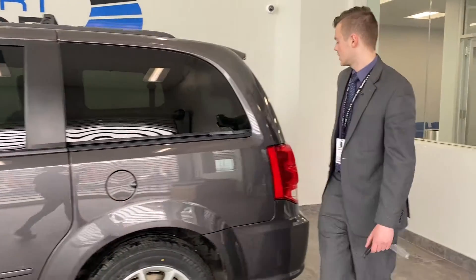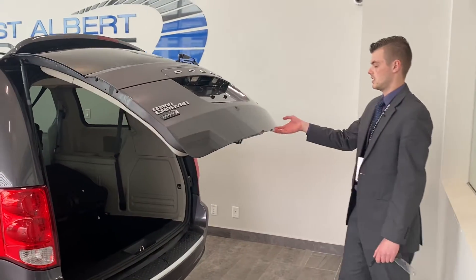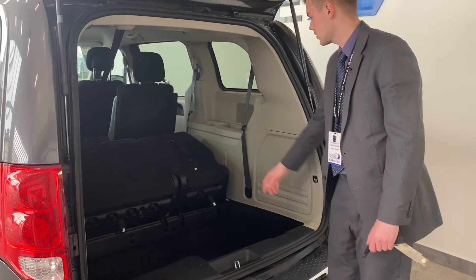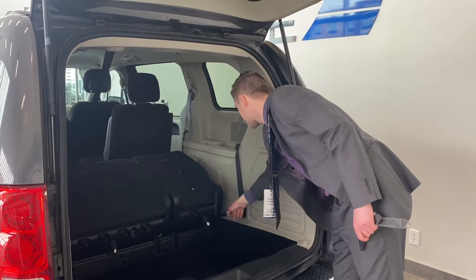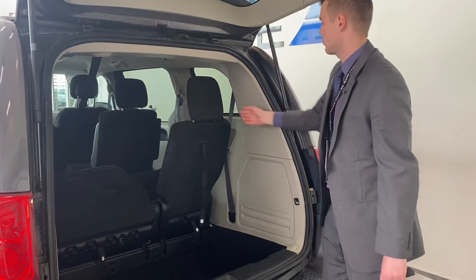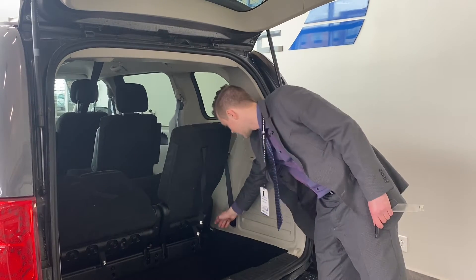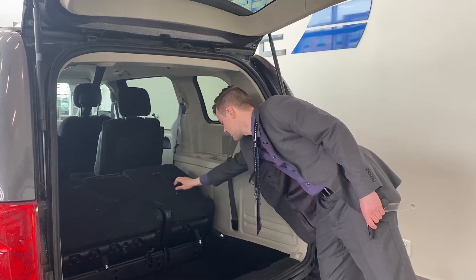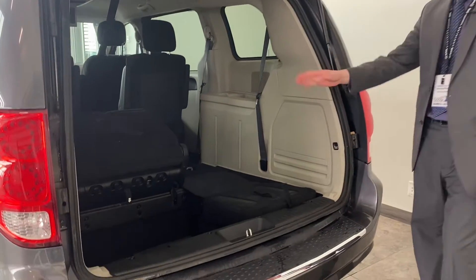Coming back to the tailgate — up that goes. In the back here, it's the same sort of thing; you just follow the numbers. These are kind of halfway folded down as is, but if we pull this, I'll show you exactly how to do it. Step one: fold back the headrest. Step two: release the back. Step three: release the bottom. Then you just pull it back down in here, and you have a flat surface with a 60/40 split.